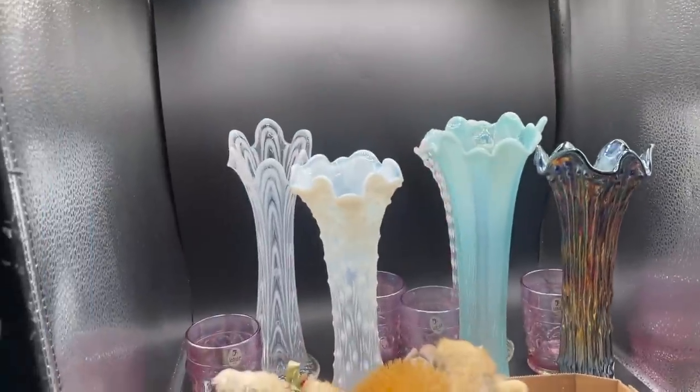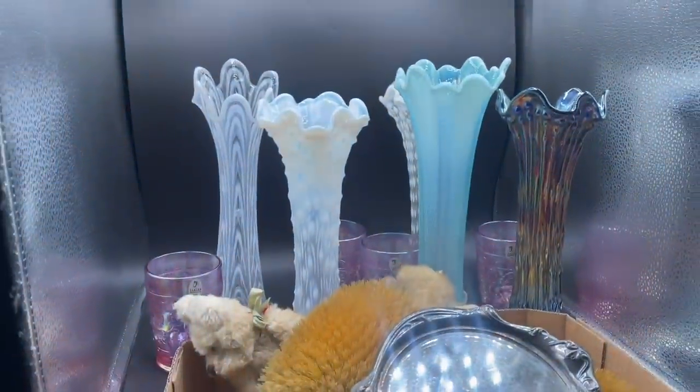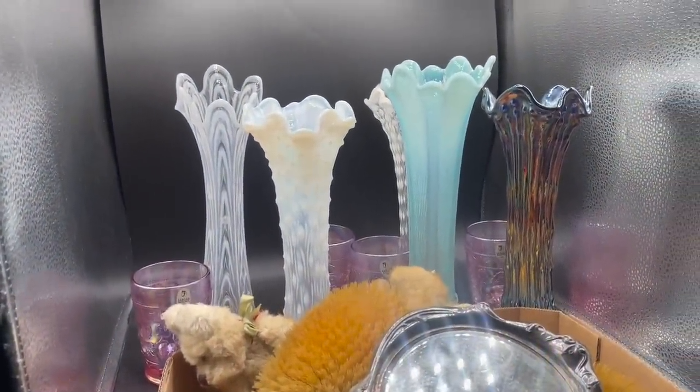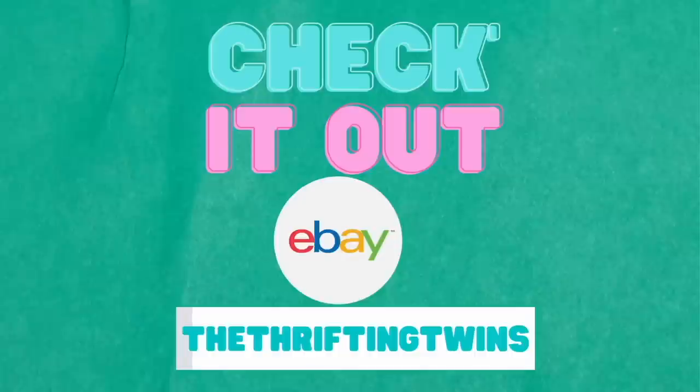Not sure which one yet — the blue or that one. I'm going to finish listing these items. Don't forget to hit like, comment, and subscribe. I'll see everybody next time. Bye!